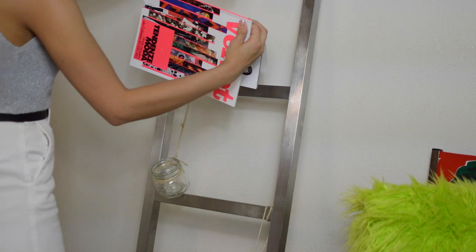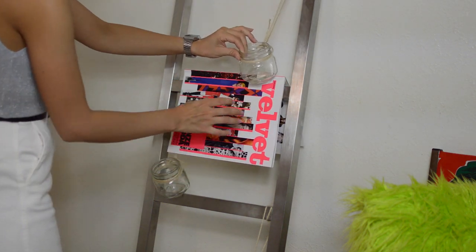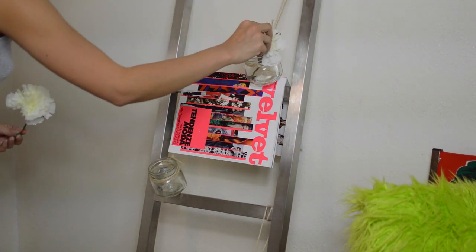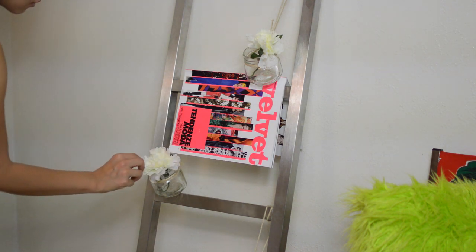I recently visited my friend's new apartment and saw that they had a ladder, but they used it to display magazines. So of course I had to use that idea in our house. I'm pretty sure we already did a DIY on this, but I just decided to change out the flowers.